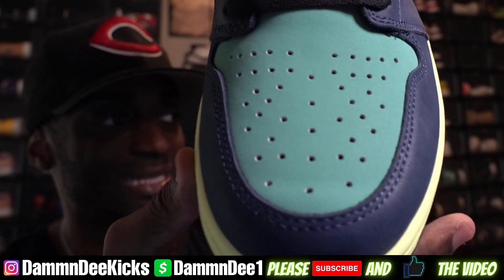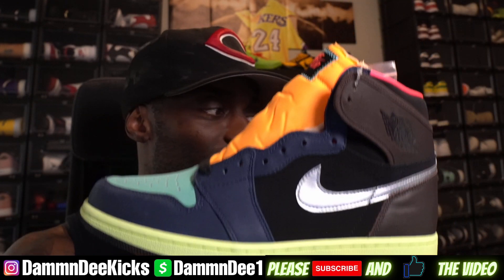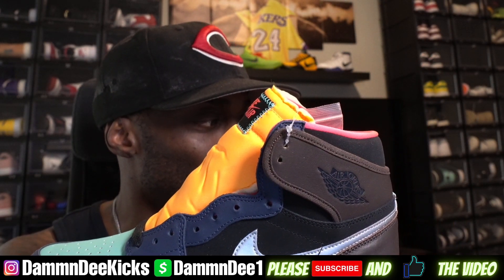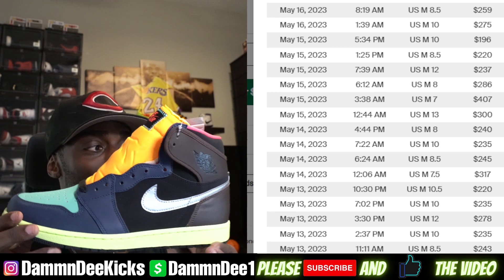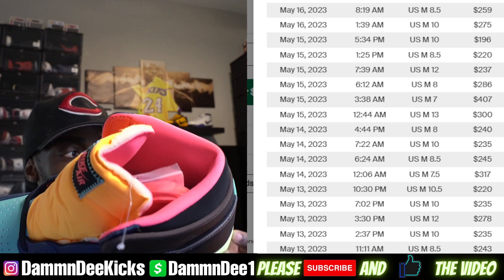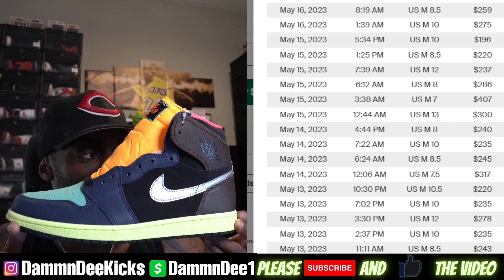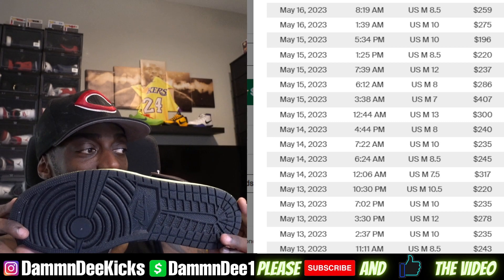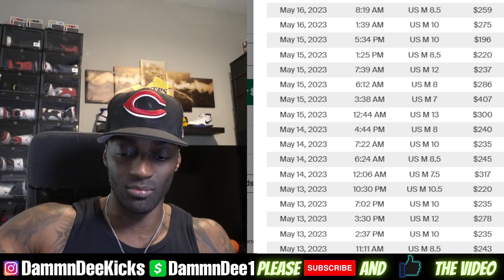Y'all already seen this shoe, but this is the poopity scoop version. So if you want to know where I got these from, make sure you follow your boy. Check out the pricing point on these — this is how much they are reselling right now. These are definitely dope though. I slept on these and then I ended up buying them. I do have a retail pair — let me go get it.